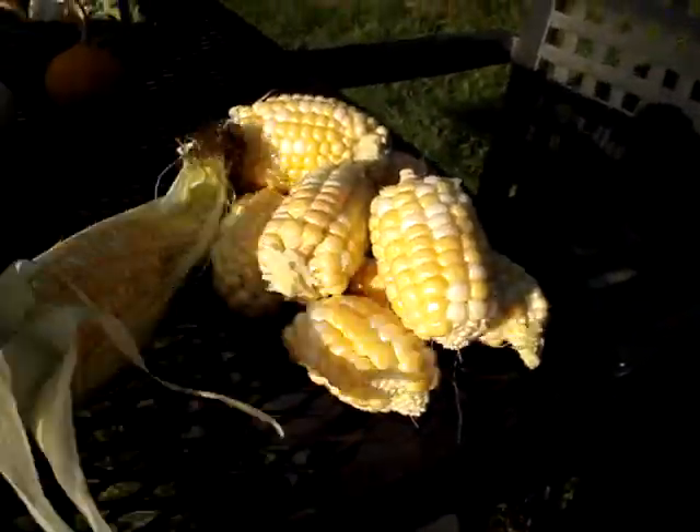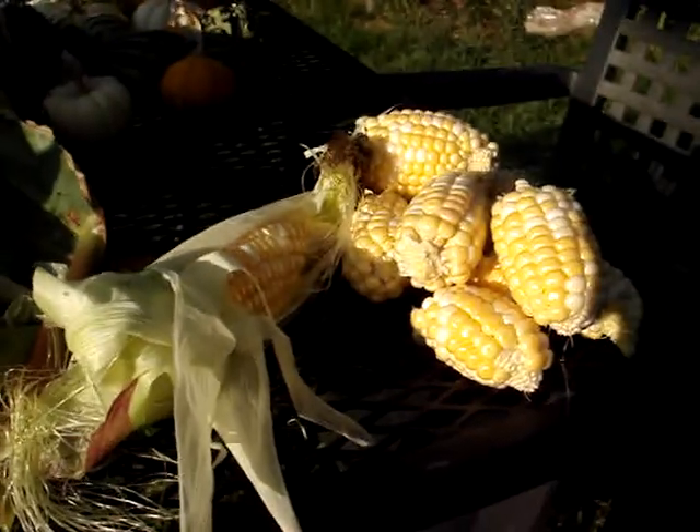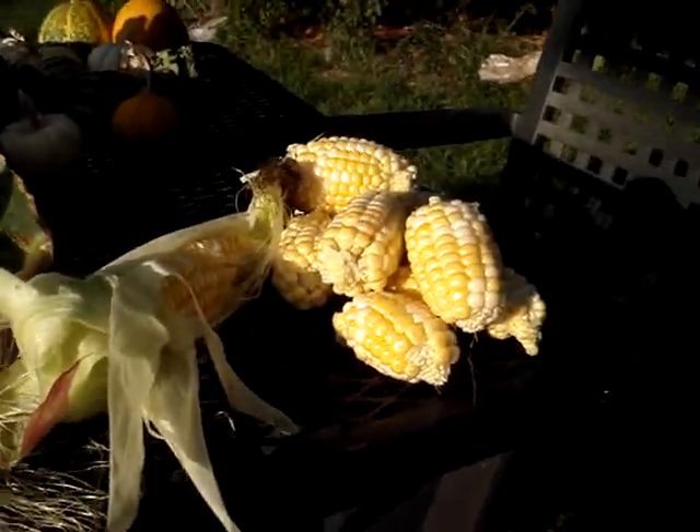That's the corn harvest. Well, actually there's a lot more out there — I just picked enough for dinner. Here's some more dog.